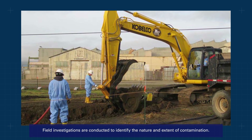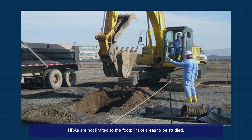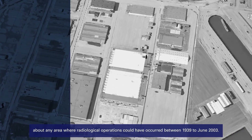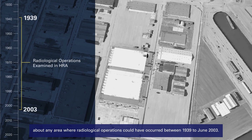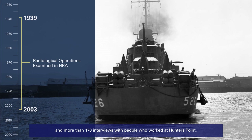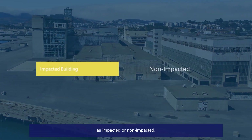Field investigations are conducted to identify the nature and extent of contamination. HRAs are not limited to the footprint of areas to be studied. The Hunters Point HRA included a rigorous examination of historical information about any area where radiological operations could have occurred between 1939 to June 2003. It was based on expert analysis of thousands of historical records and more than 170 interviews with people who worked at Hunters Point. The goal for this process was to designate sites, including buildings, as impacted or non-impacted.